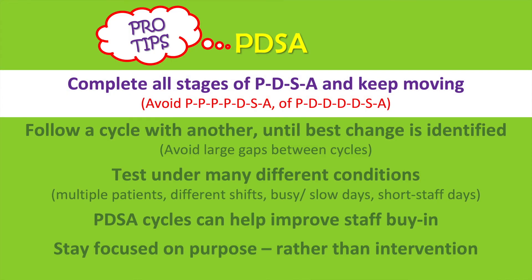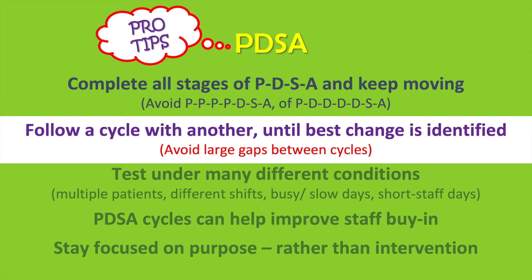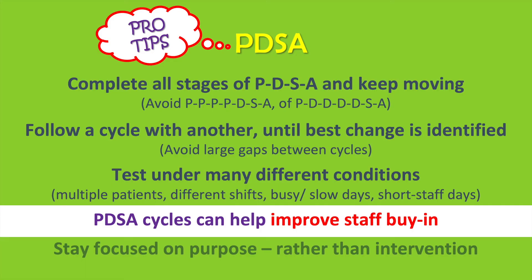Sufficiently complete all stages of the PDSA. Sometimes teams get stuck in the plan phase for too long before taking action in the Do phase, or they might continue the Do phase for too long without closing the study loop. Follow one cycle with another and avoid large time lapses in between cycles. The goal is to get to the best change as soon as possible. Test under different conditions and circumstances — think different shifts, busy days, weekends, and so on. PDSA cycles are a great way to increase staff and team buy-in. People don't like change to be enforced on them, but they like to be a part of the change, acknowledge their contribution, and celebrate successes together.